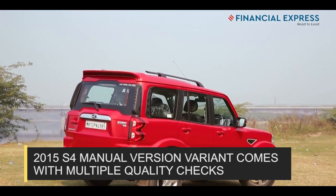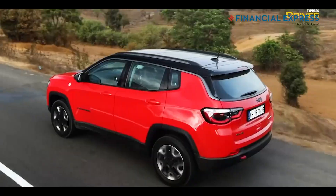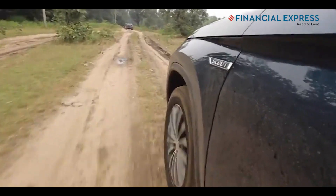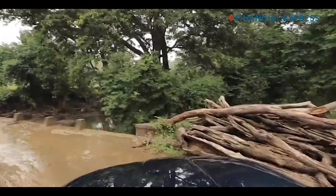Now that we have given you details on various SUV options under Rs 10 lakh, it's time to get off the chair and find the right vehicle for you. Please make sure you test drive the vehicle extensively and research the vehicle's history properly.